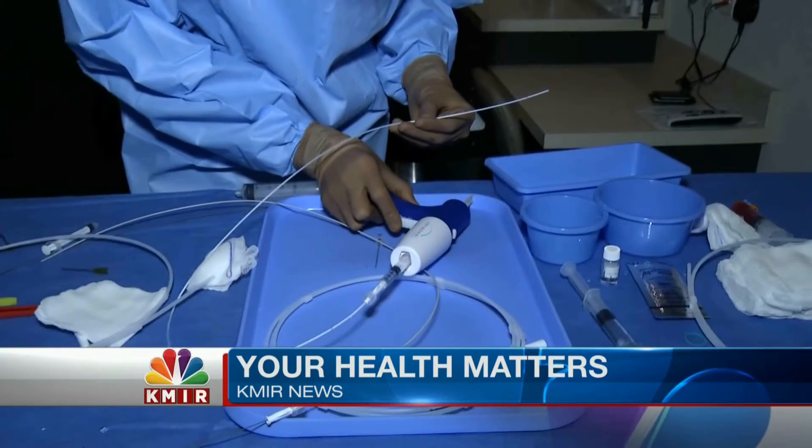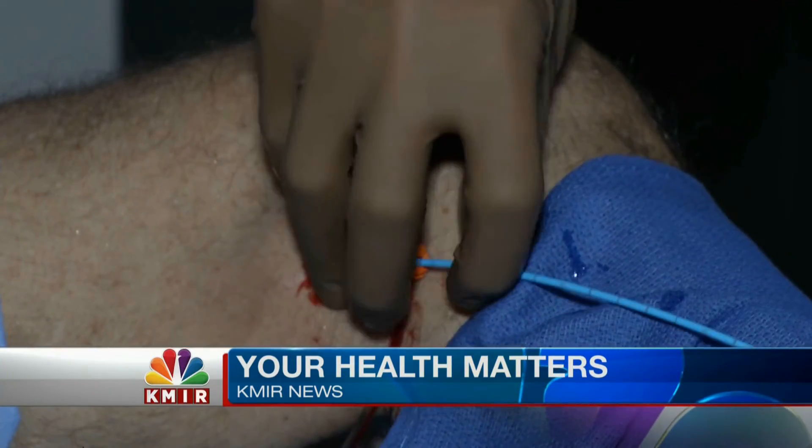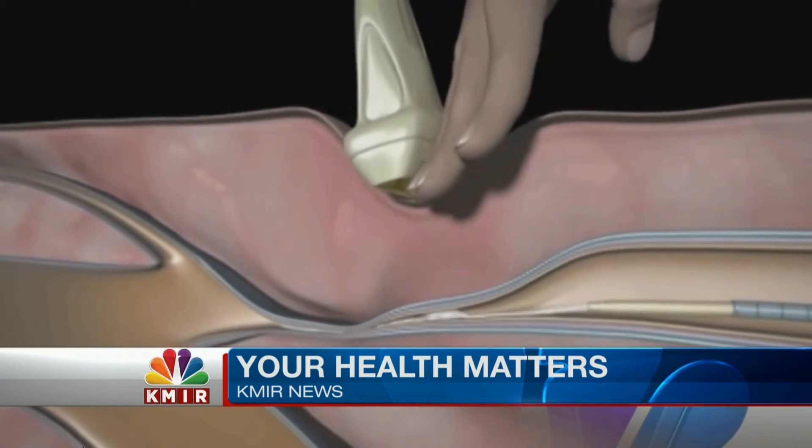67-year-old Desert resident Jack Smith had a history of varicose veins and recently had the procedure done on his left leg. Using a medical-grade adhesive, the doctor inserts a small catheter into the skin. That catheter is inserted into the right location, into the vein, and then a small amount of glue is injected, which will then seal the veins closed.